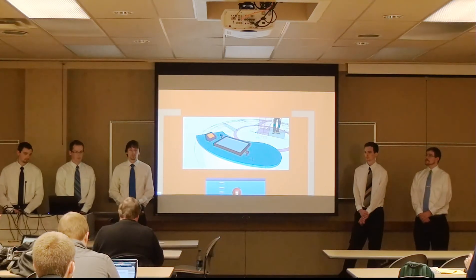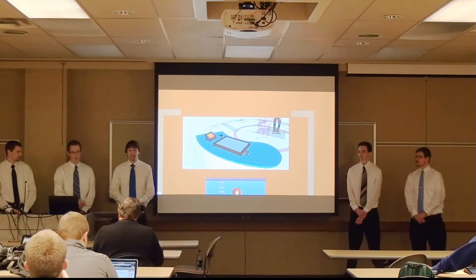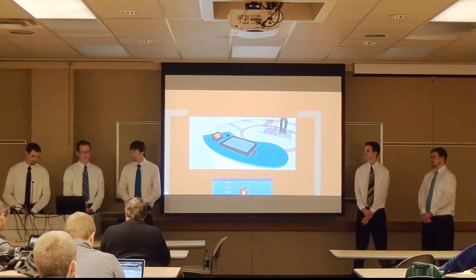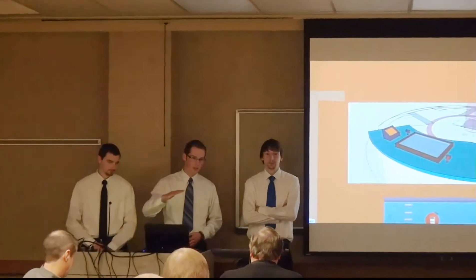A question arose about table height accessibility for children. The team discussed two options: cutting down the existing table or adding a stool system so children could step up, while parents wouldn't need the stool. Placing the screen horizontally was a client dictation, as was the initial checkout counter game concept.